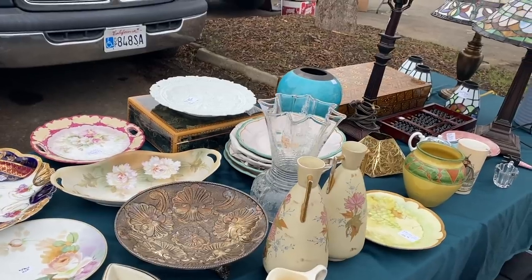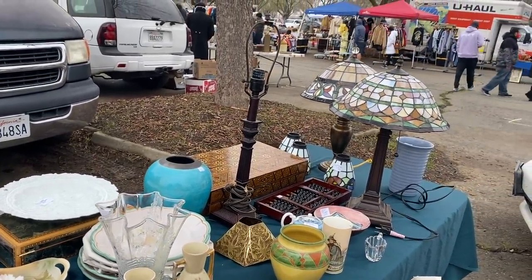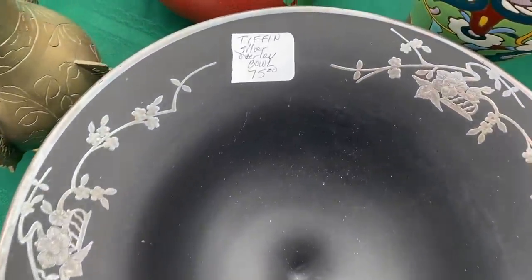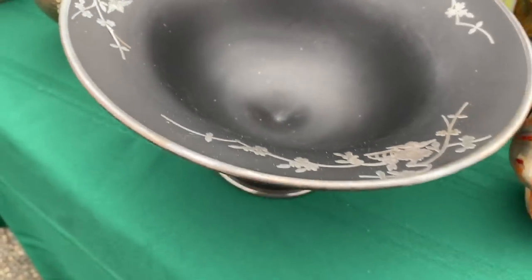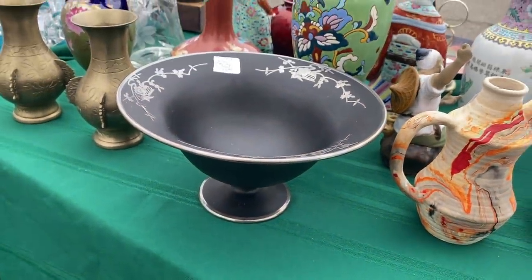I'll flip my mom's over and see what it says. I love the color of this one — it's gorgeous, it's absolutely beautiful. This Tiffin bowl gave me the chills. It is so stunningly gorgeous.